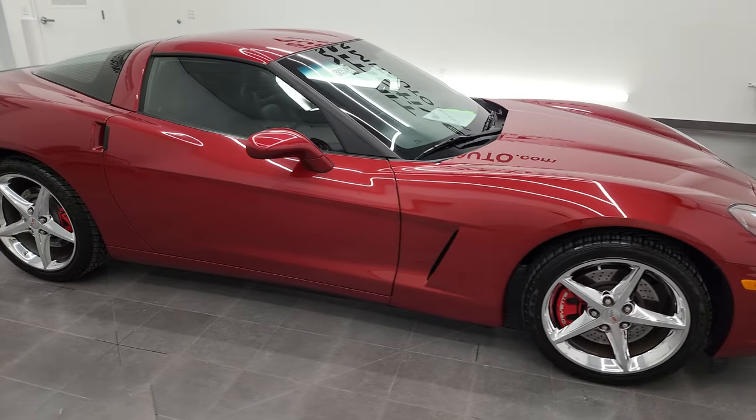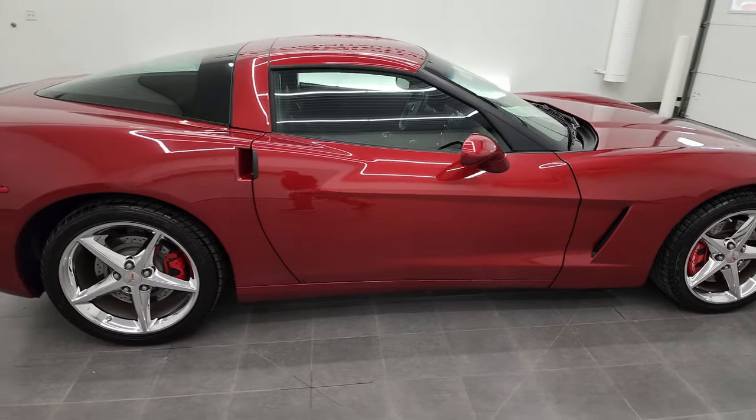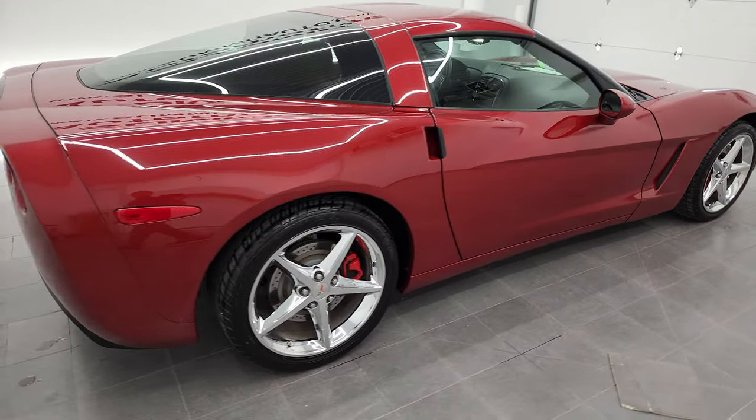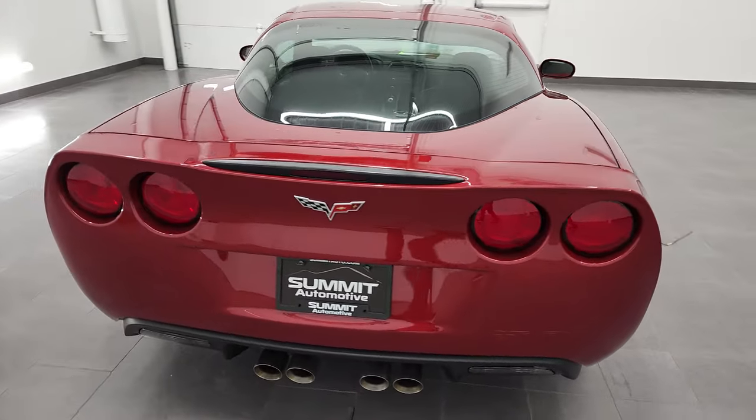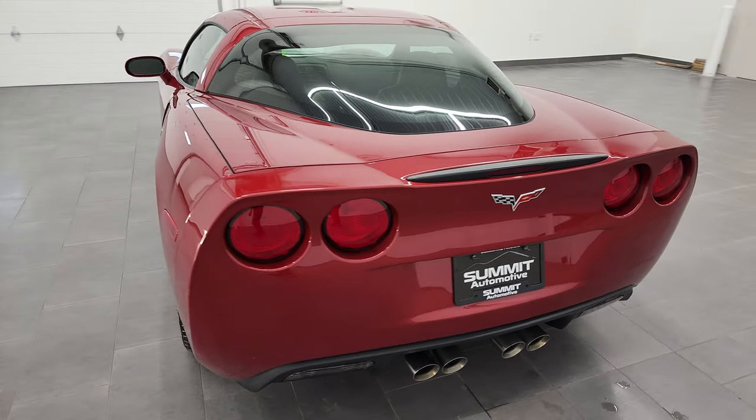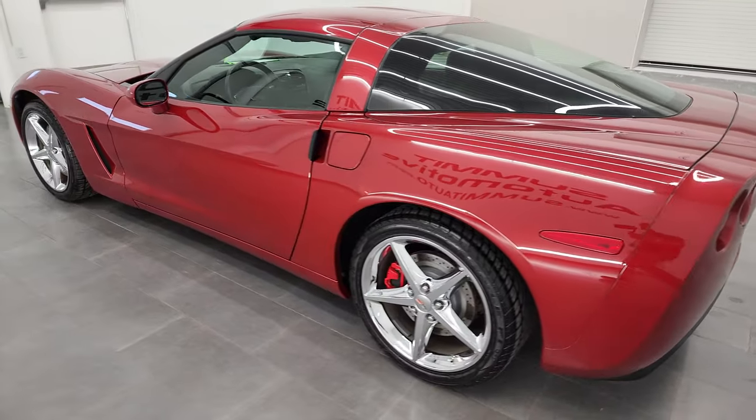Hey, this is Brett, and this 2012 Chevy Corvette 1LT is stock number 13051Z. I am here at Summit Automotive in Fond du Lac, Wisconsin, your new and used sports car headquarters.